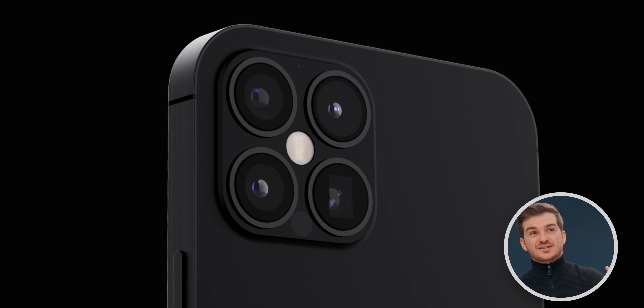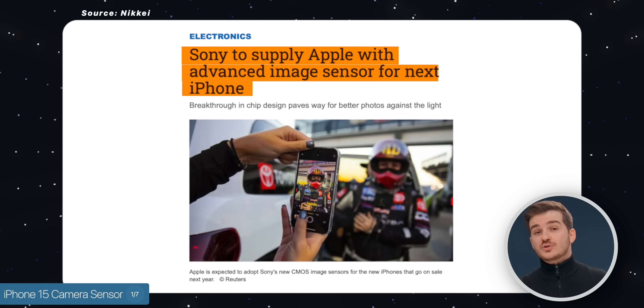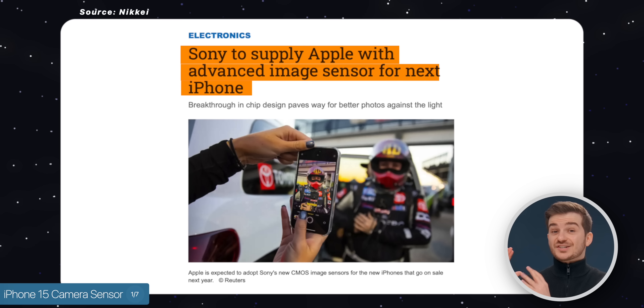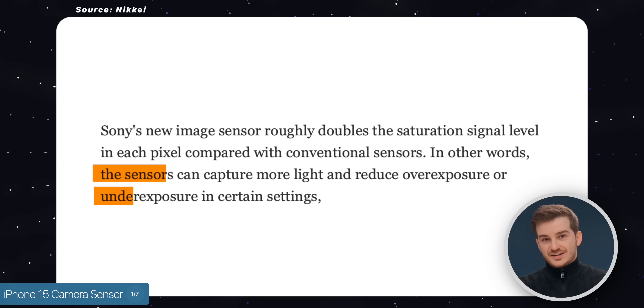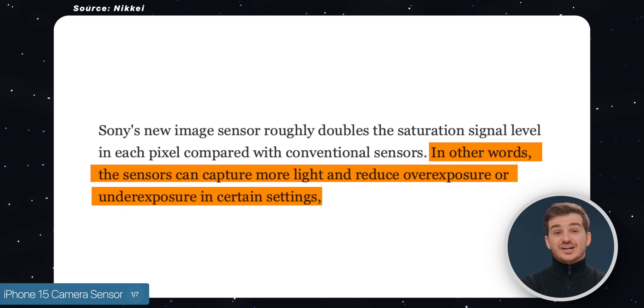Number one, we have the very first updates on the iPhone 15's camera sensor. This is coming from Nikkei, who claimed that the iPhone 15 models — more likely the Pro models — will feature Sony's state-of-the-art sensor. And this new sensor is said to double the saturation signal level in each pixel, meaning the sensor will be able to capture more light and expose the subject much better.